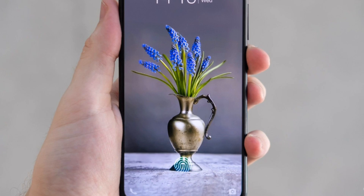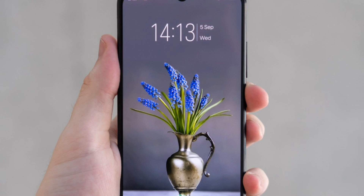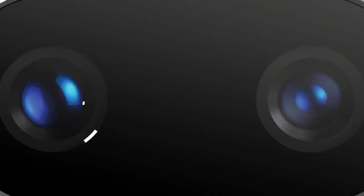Talking about the device's display, the Vivo Z3 features a 6.3-inch Full HD+ IPS LCD capacitive touchscreen display with a 19.5:9 aspect ratio.